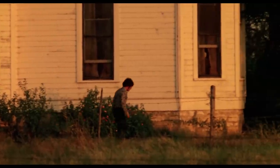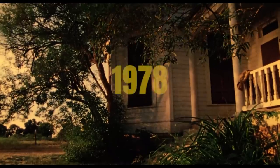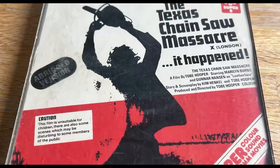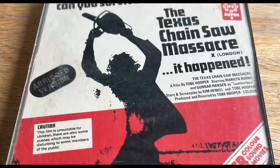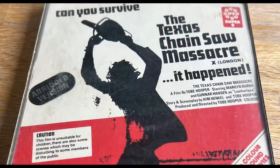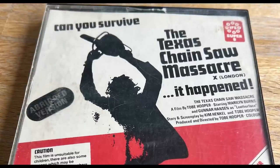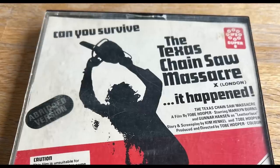The first home video release of The Texas Chainsaw Massacre came in 1978 in the form of a shortened Super 8 release. It was just 21 minutes long and was released by Ivor Film Services on a 400-foot Super 8 reel. Given the size of the reel, this abridged version of the movie was the best that consumers could get for home viewing until 1982.